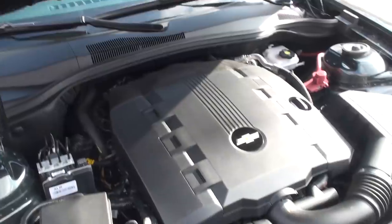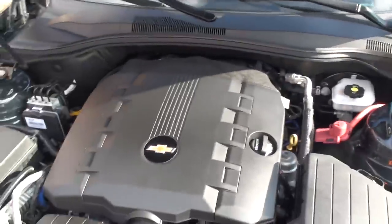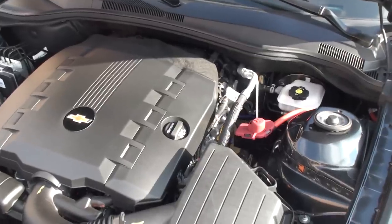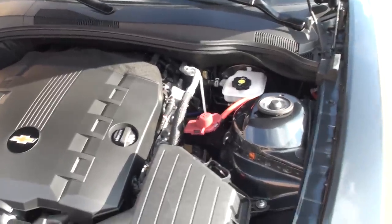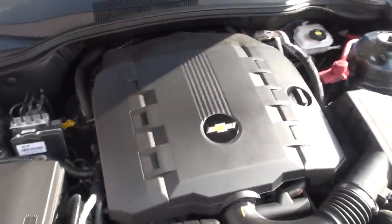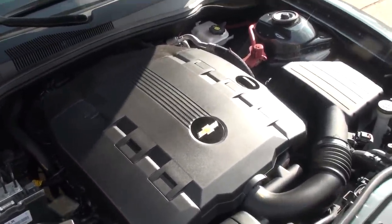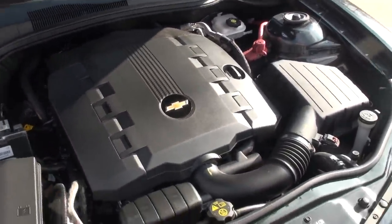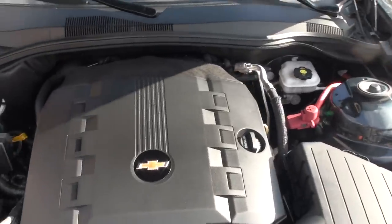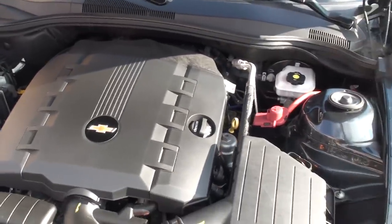This is where it all happens — it's a 3.6-liter V6 pushing 323 horsepower, which is what old V8s used to do. So this V6 has plenty of power for this size car and gets great fuel economy — the best of both worlds: power and fuel economy. Very reliable. You do get the remainder of the full factory warranty, just like a new car.